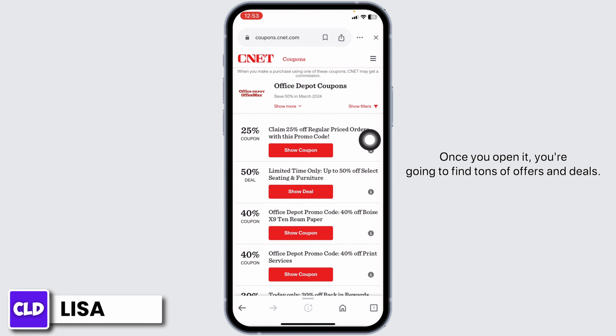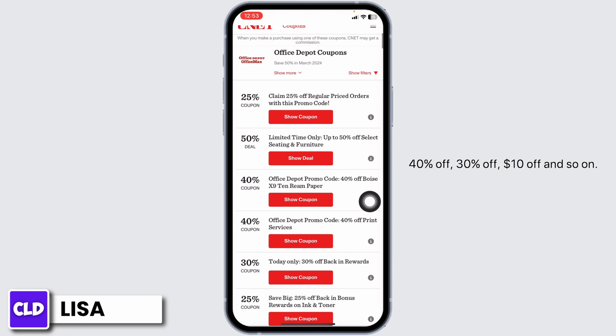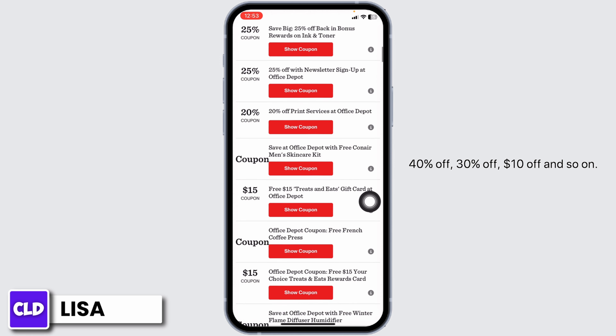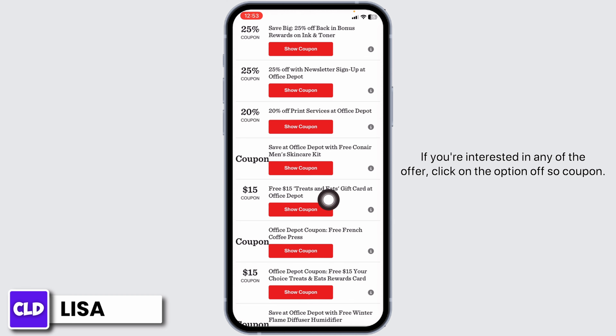Once you open it, you're going to find tons of offers and deals. You can just scroll down and check — 40% off, 30% off, $10 off, and so on. If you're interested in any of the offers, click on the option to see coupon.